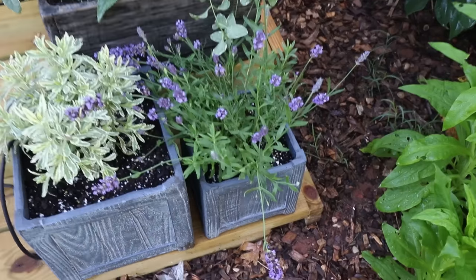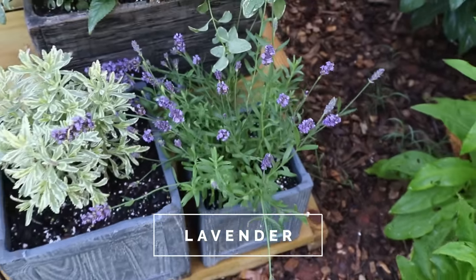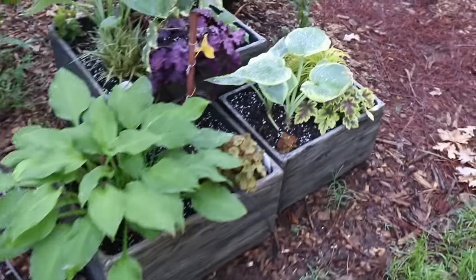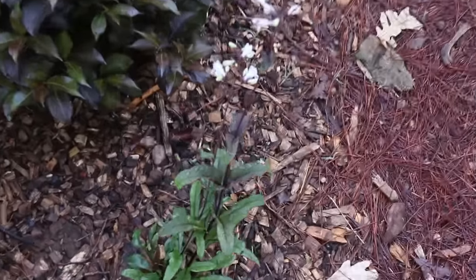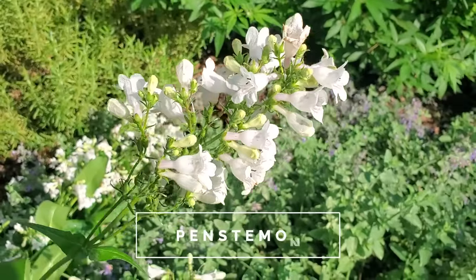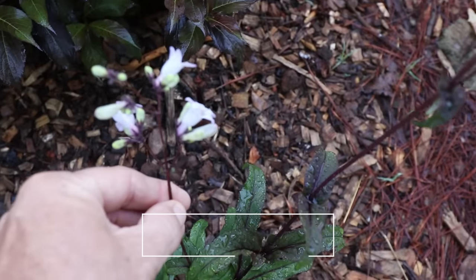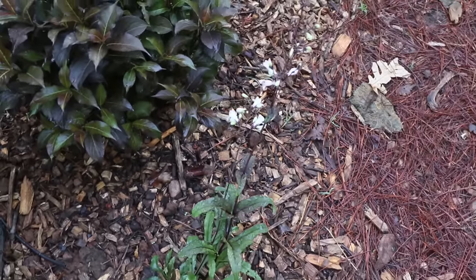Let's walk around. I'll start at this container right here. This is a lavender. Pretty much all varieties of lavender are great for butterflies. Moving past to this penstemon — this is a perennial right here. You can almost tell by the shape of that flower that it's inviting butterflies into the yard. All varieties of penstemon are good for attracting butterflies.